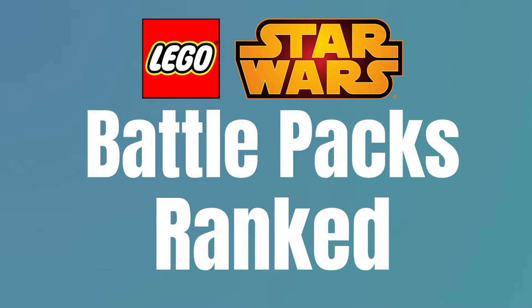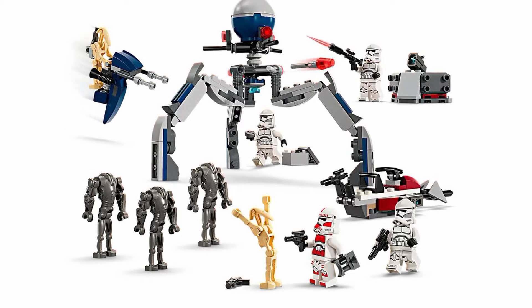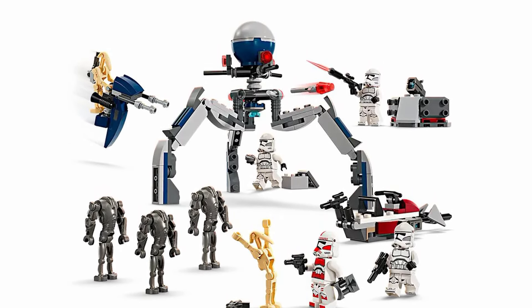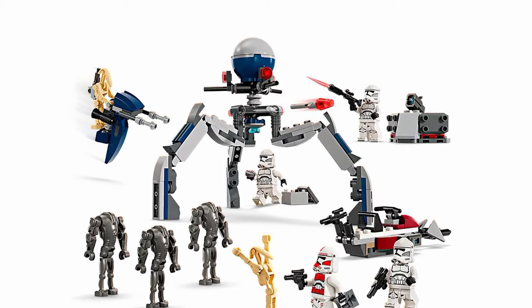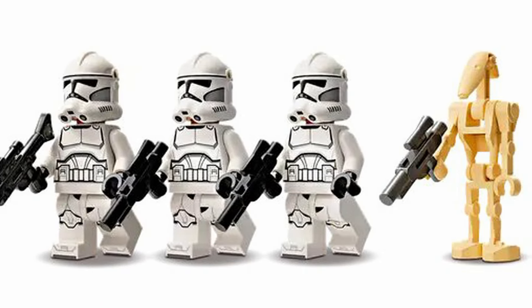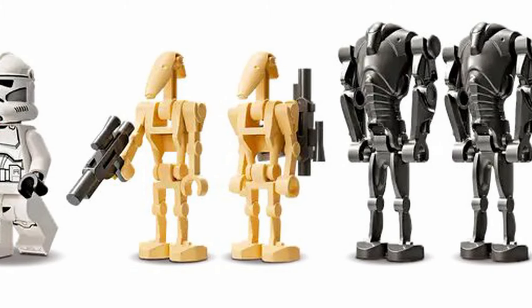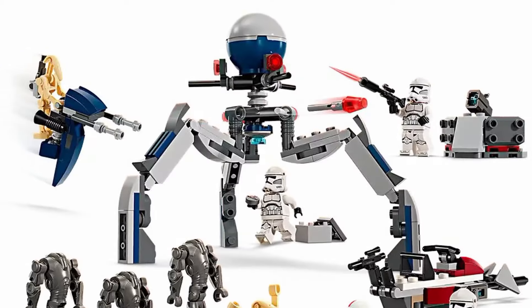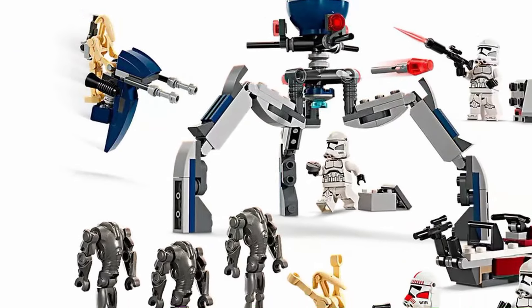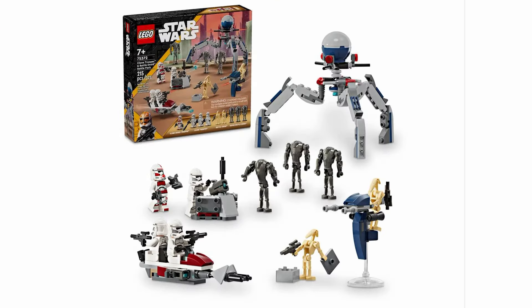Sitting at four is the brand new 75372 Clone Trooper and Battle Droid Battle Pack. Now while $30 for a battle pack might normally seem bad, in this case you are getting quite the deal — this set basically has two battle packs in it. You get three plain Phase 2 troops as well as one Phase 2 Shock Trooper. On the droid side, you get two normal battle droids and three super battle droids. This is a great lineup, and the builds complement them perfectly. We get a tri-droid and a staff speeder, as well as a speeder and a turret for the clones. It's a really fun battle pack that has plenty packed in for that price tag.